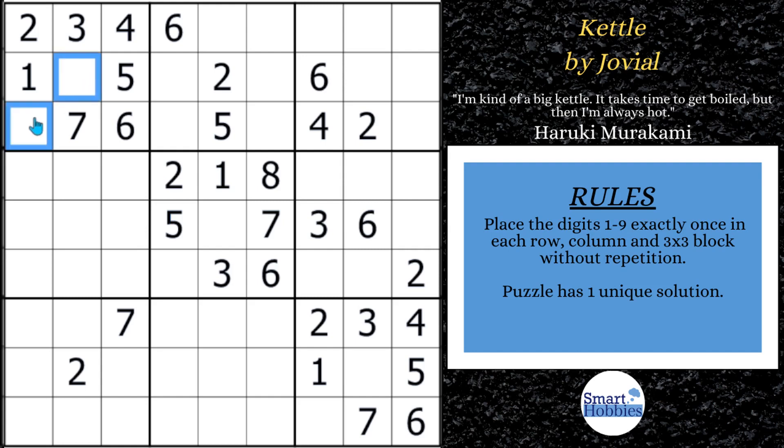So this is Kettle by Jovial. I've featured Jovial many times — awesome setter, Logic Master of Germany, highly praised Classic Sudoku.